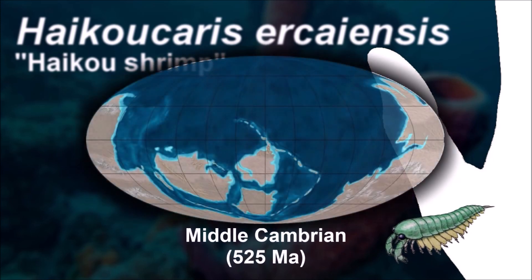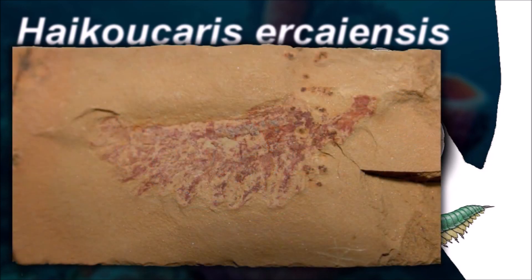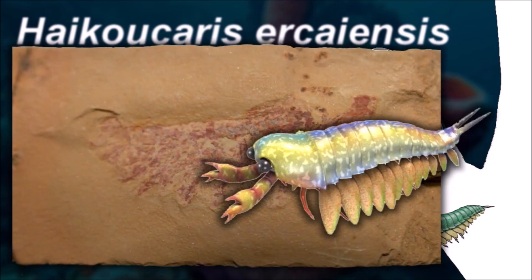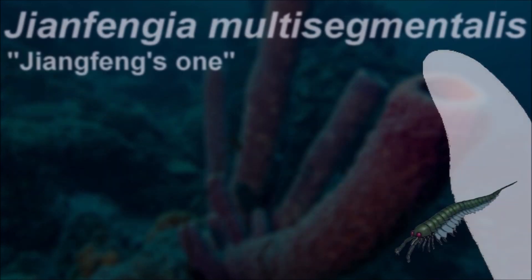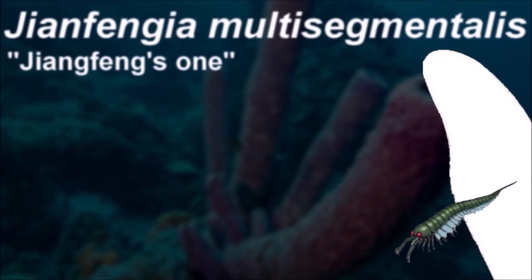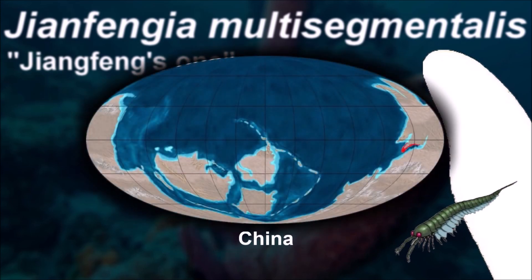The Maoyancun shales in China are believed to have been a shallow sea with a muddy bottom. The preserved fauna is primarily benthic and was likely buried by periodic turbidity currents, since most fossils do not show evidence of post-mortem transport. Like the younger Burgess Shale fossils, the paleoenvironment enabled preservation of non-mineralized, soft body parts.